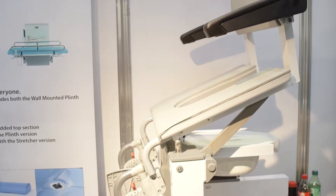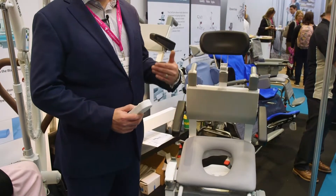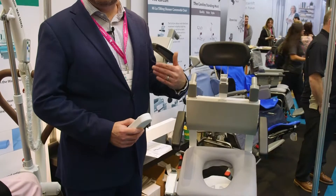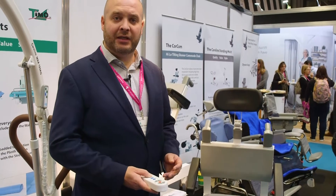It was also designed to ensure the safety of the carers as they provide care. This is aimed at single-handed care and enables the patient to be assisted to stand, so we can use it as an over-toilet stand and assist. It can also be used as a standalone commode, and additionally it can be used as a shower chair.